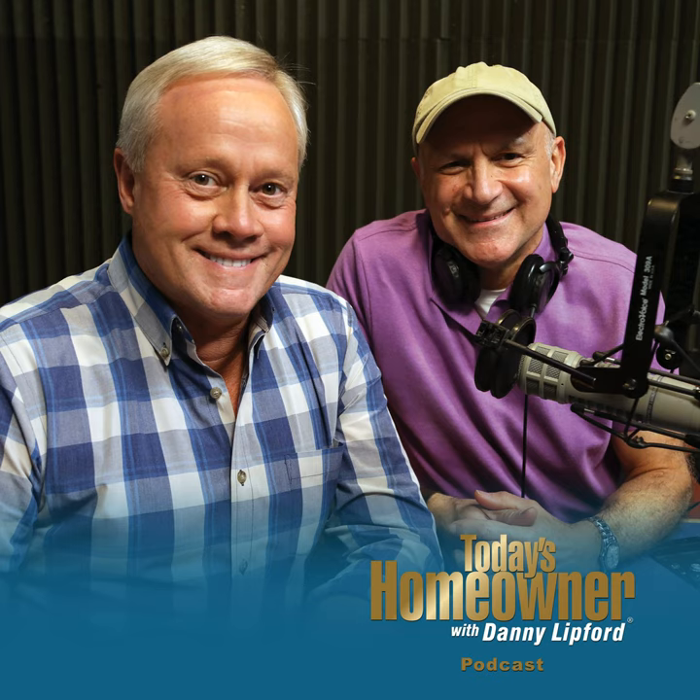These tips are brought to you by Bilco, the leader in basement access products. Learn more about your basement at bilco.com.